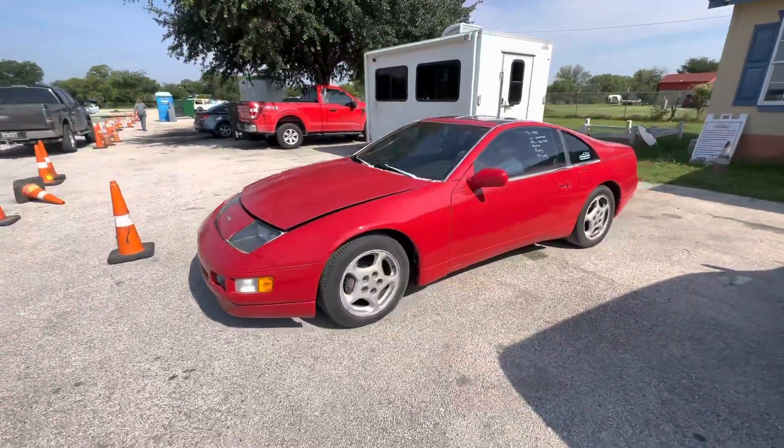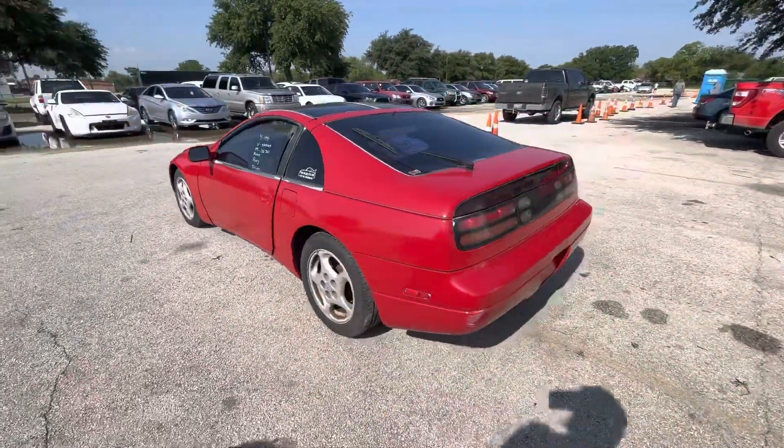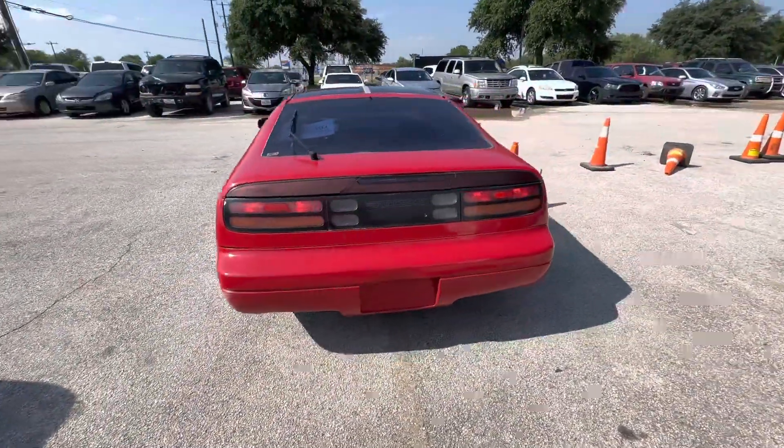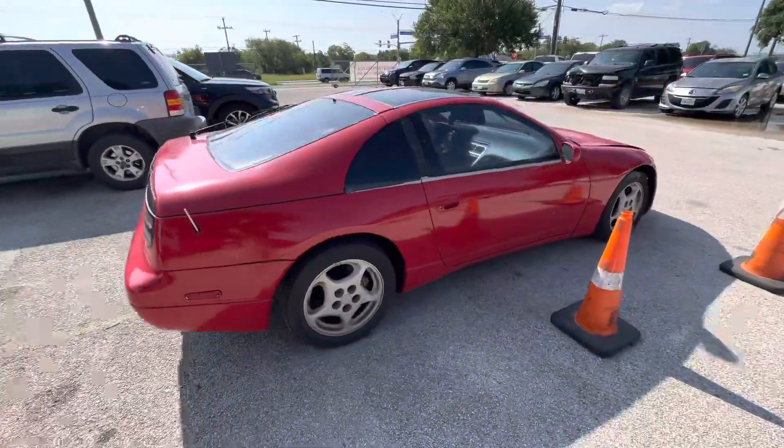Hey everybody, today we're here at Alamog Shares. We have a 2001 Nissan 300ZX. It's a manual transmission, 6 cylinder.